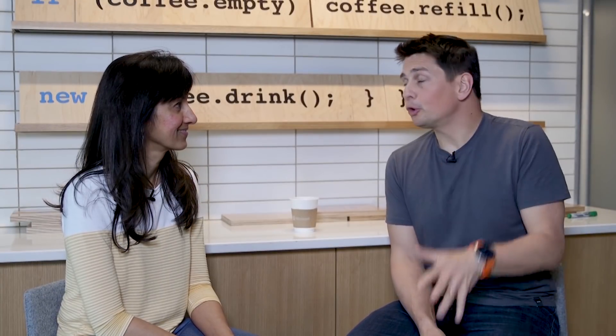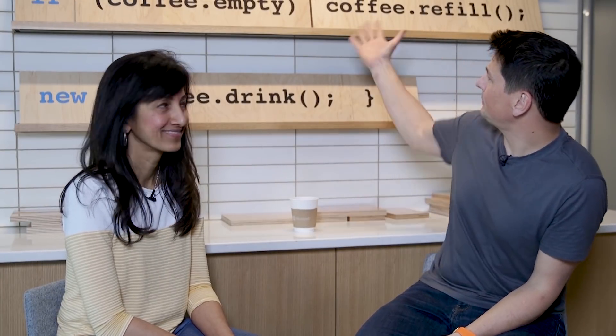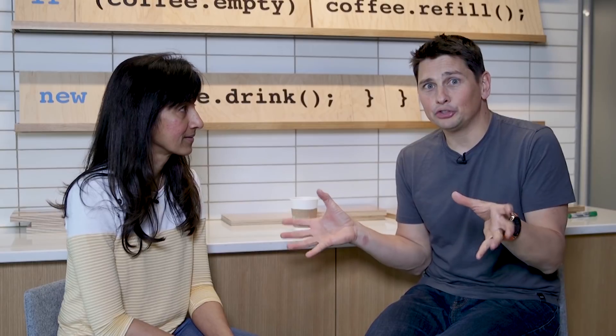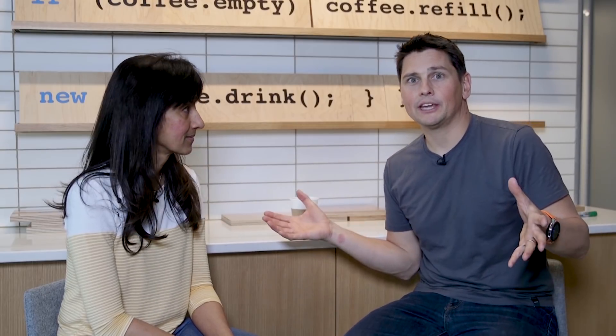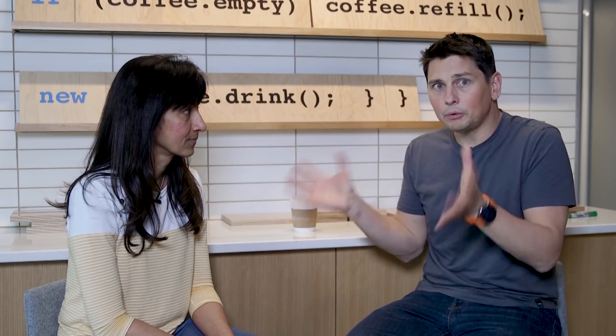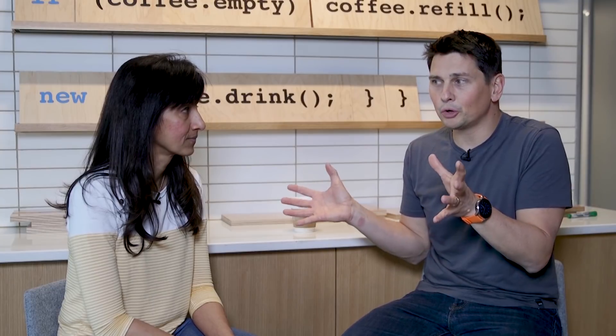We are here on the third floor of Building 40 in front of one of the kitchens, and we have Shindrika with us. Shindrika, thanks for joining us in between meetings. Shindrika is the PM lead for Time Series Insights, and we will be co-presenting the session. This session will be about setting the stage for Azure IoT services in the context of an IoT application — you'll learn a lot about how you can get data from devices, extract insights, and take action.